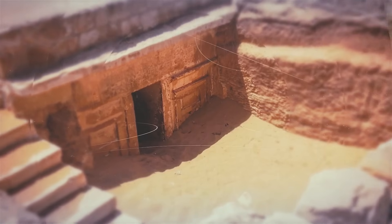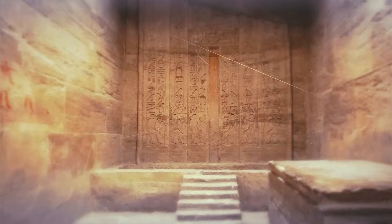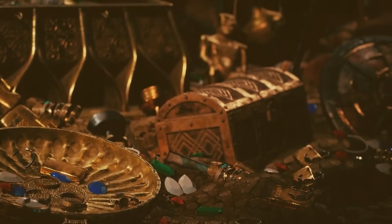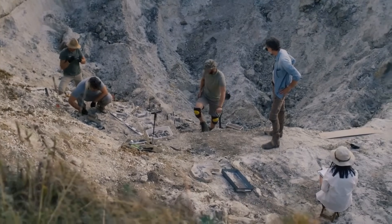Even more shocking are the precision cuts of basalt flooring at the Temple of the Serapeum. The slabs are joined so perfectly that not even a sheet of paper can fit between them. Archaeologists examining these stones describe a level of craftsmanship that borders on the mechanical.